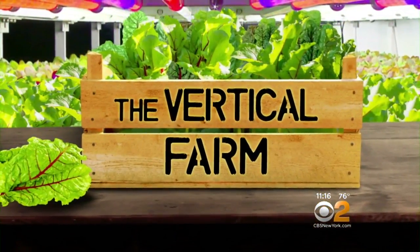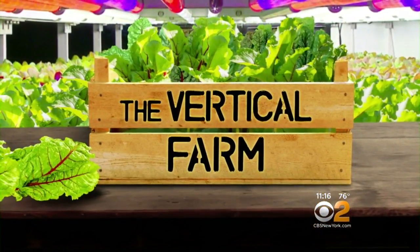Tonight, fresh summer crops are starting to roll in, and this year the leafy greens you might be eating could be coming from a farm in Newark. But it's not your typical farm. Hazel Sanchez shows us what they're growing and how, in a vertical farm.